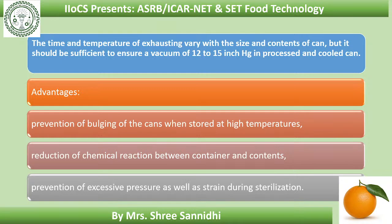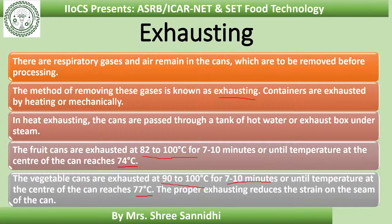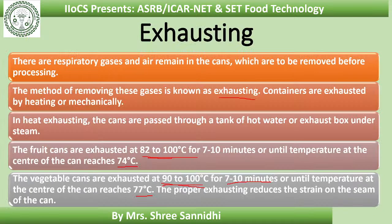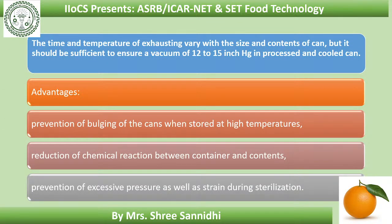The time and temperature of exhausting vary with the size and contents of the can. For vegetables, the temperature required is a little more compared to fruits, since fruits can become very soft and soggy at high temperatures. Advantages of exhausting include: prevention of bulging of the cans when stored at high temperatures; reduction of chemical reaction between container and contents; and prevention of excessive pressure and strain during sterilization.